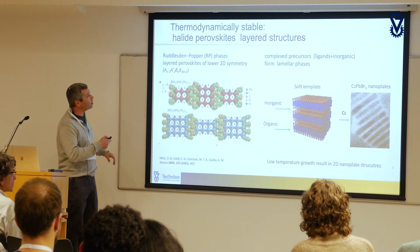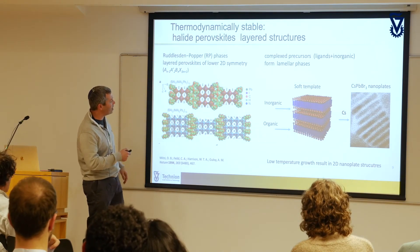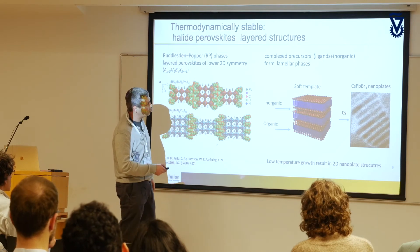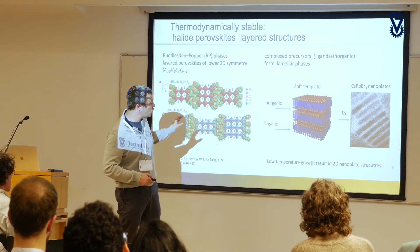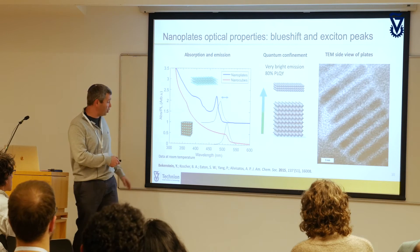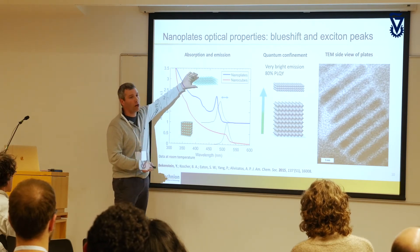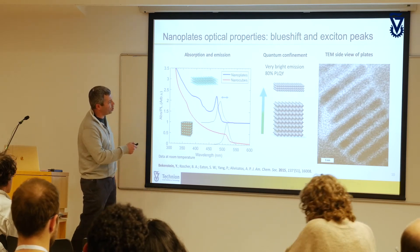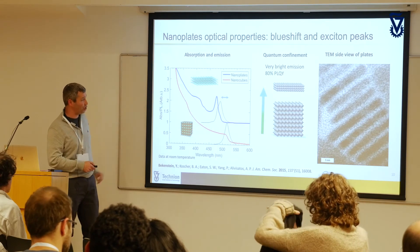Thermodynamically there is a stable phase of these perovskite materials that separates into two-dimensional sheets — called the Ruddlesden-Popper phase. Under certain conditions you can get layered structures, and at Berkeley we found a way to grow nanoplates out of these materials. Once you grow these two-dimensional structures, you see a very large effect on the optical properties. The exciton is very strongly quantum confined and you get a very strong blue shift in both emission and absorption, and you see a distinct peak in the absorption spectrum indicating a strongly confined exciton.